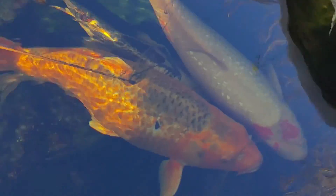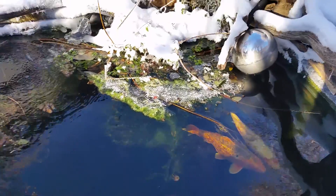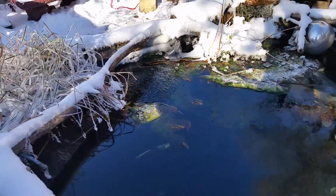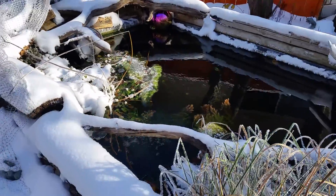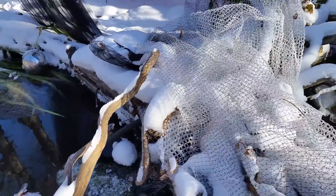I feed my koi dog food in the summer — they don't seem to have suffered at all and they seem fine. And that is today on the 13th of November. If you have any questions on how I work my pond, feel free to ask me.